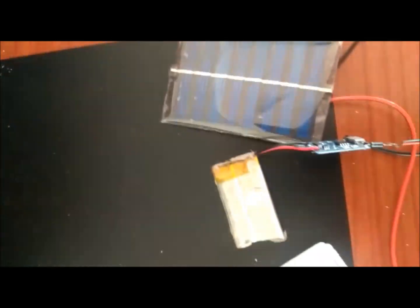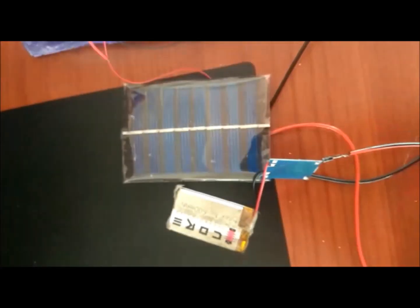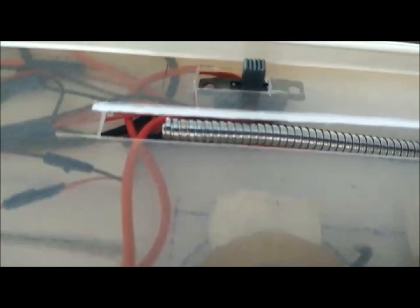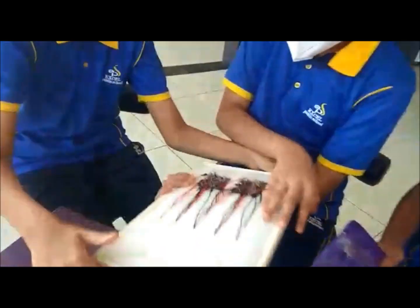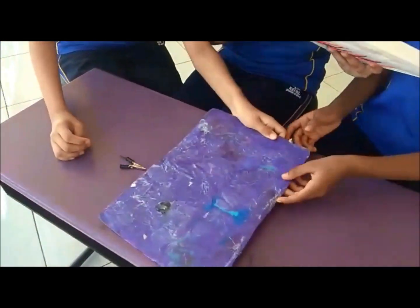We also used a solar panel, a charging module, a diode, and another 3.7 volt lithium battery to make a circuit on the styrofoam sheet to generate electricity. These two batteries are connected to an LED through an SPDT switch, which also helps to switch between the power sources. The top part of our writing pad was covered with a transparent plastic sheet made from an old file.